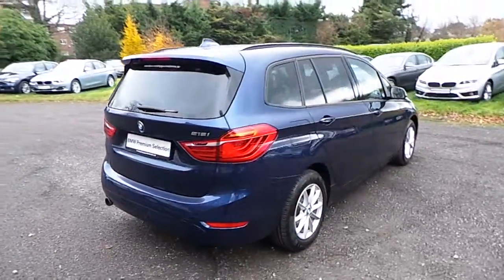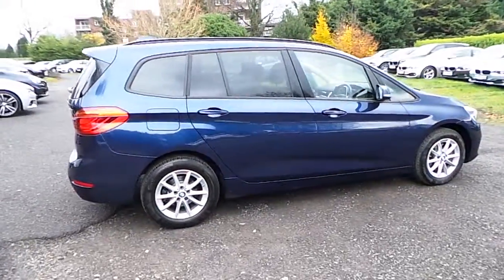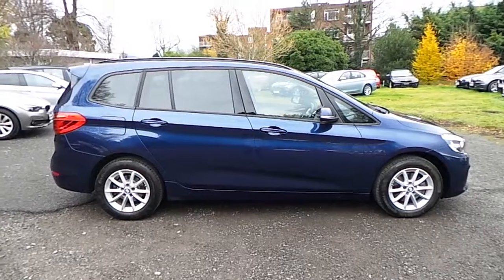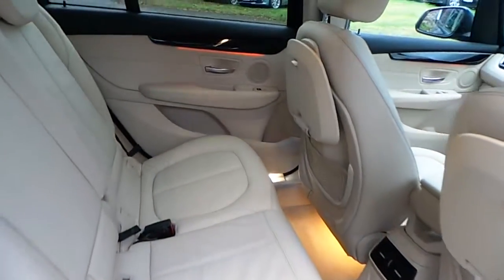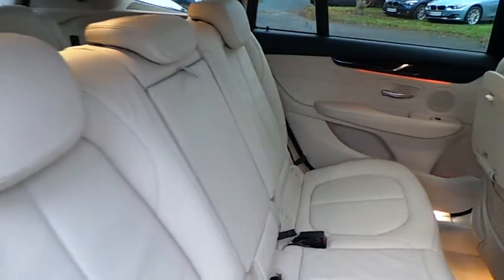This car is available to view at our showrooms at Murphine Gun, Milltown, Dublin 6. This two series comes with a two-year BMW premium select warranty and finance is available from Murphine Gun on request.